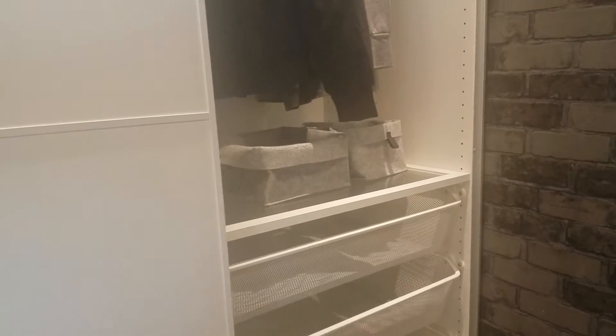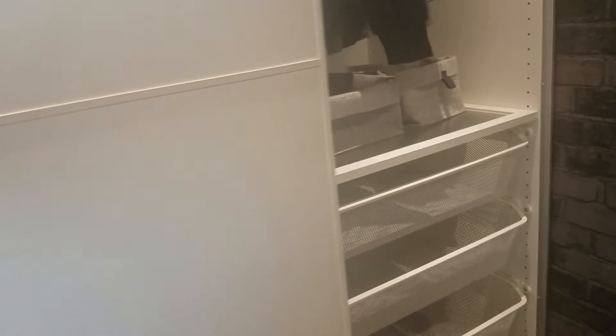Wow, I really like this closet — look how pretty. Oh, but it's only one door that slides. I thought it was both but no, only one door. It's very small.